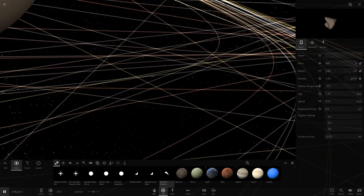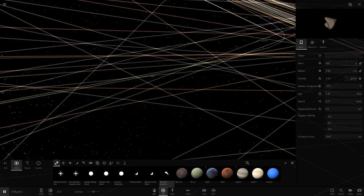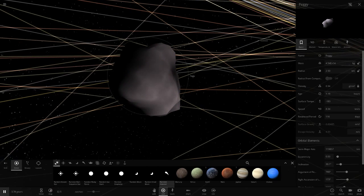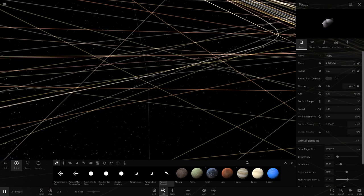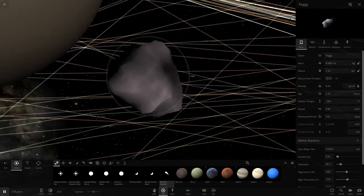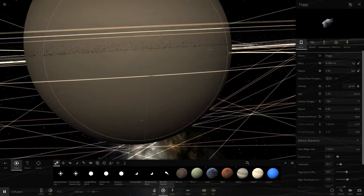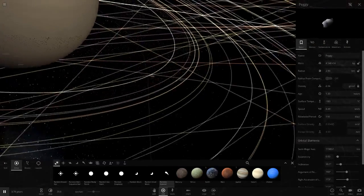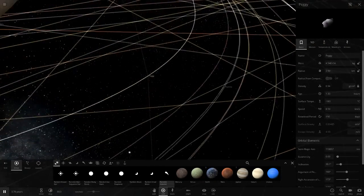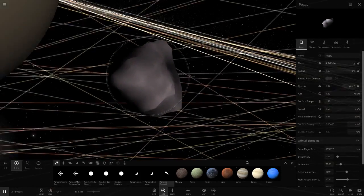If you look here, the radius of the main objects in the rings is only about three centimeters, but this object is 2.5 kilometers — so there's a massive difference. They managed to spot this much larger object in the rings of Saturn, just sticking out while trying to look for another moon. This was recently discovered and it's pretty interesting because there are so many theories.